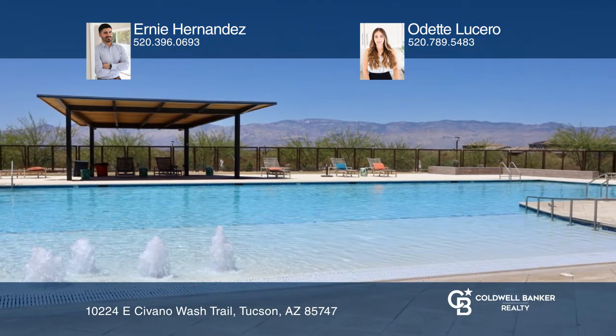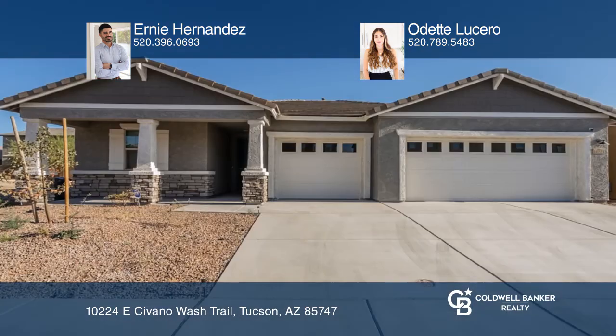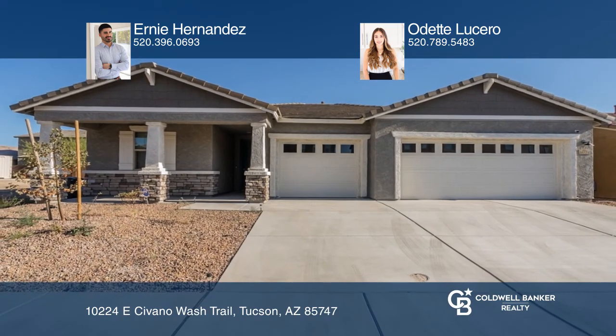Take a look around your future home by contacting Ernie Hernandez and Odette Lucero to schedule a tour.